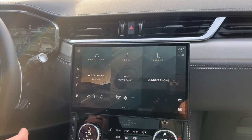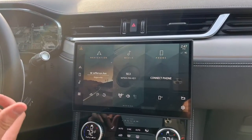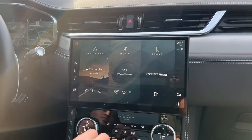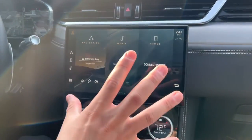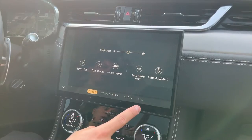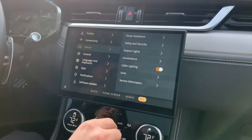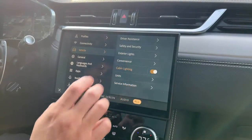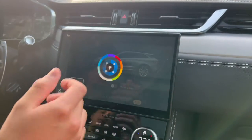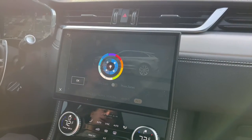Next is the ambient lighting, if your car is optioned with it — this vehicle does have it. To find it, from the home screen hit the settings icon, then select 'All,' and on the left side make sure you're under 'Vehicle.' Look for 'Cabin Lighting.' It won't display right now since it's daylight and the car has an ambient sensor, but this is the screen where you choose the interior lighting color.